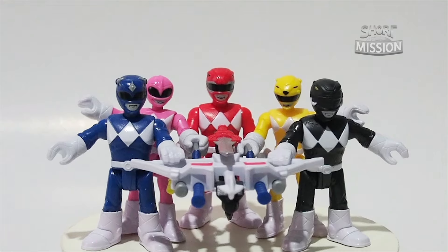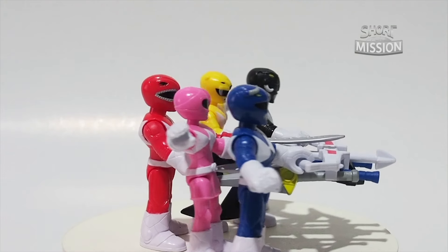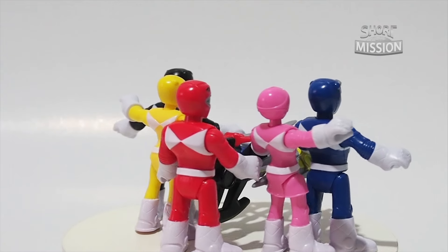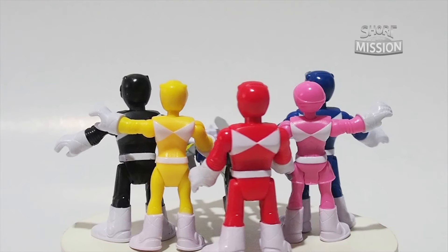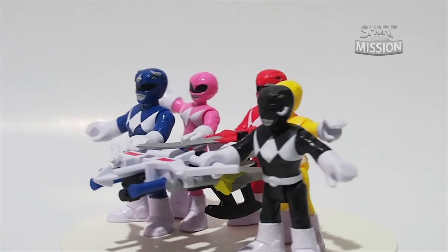This is how the Rangers look holding the Power Blaster, with Billy and Zack holding both sides, following with Trini and Kimberly holding the power lenses from both sides, and Jason at the back ready to pull the trigger.